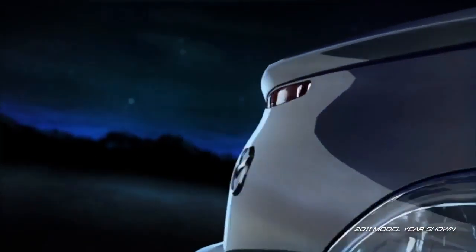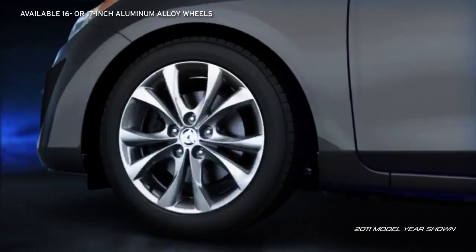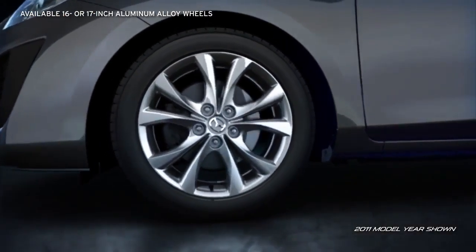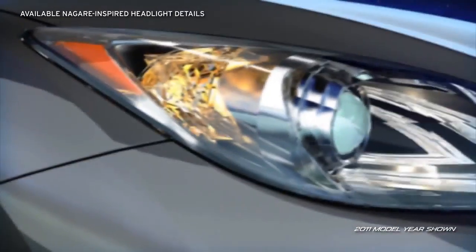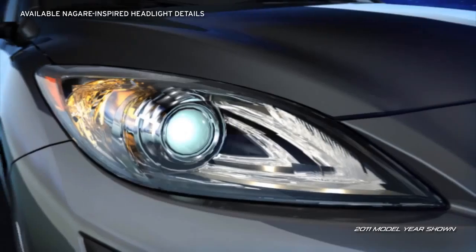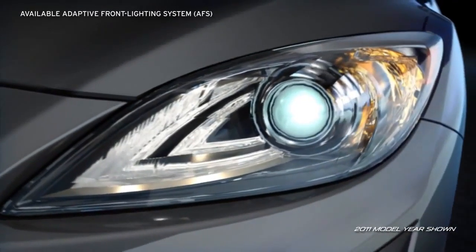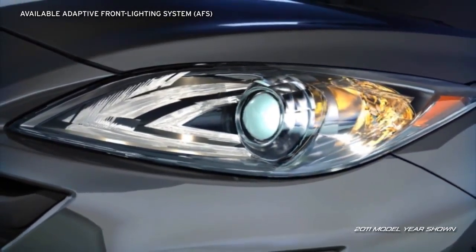Style is in the details, and the Mazda 3 has no shortage of them. Available 16 or larger 17-inch aluminum alloy wheels make a bold statement. The available Nagare-inspired illuminated headlight details take their design directly from Mazda's award-winning Nagare concept vehicle. Available self-leveling, bi-xenon high-intensity discharge headlights produce a brighter, longer-lasting light source.